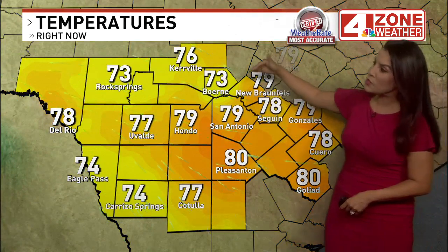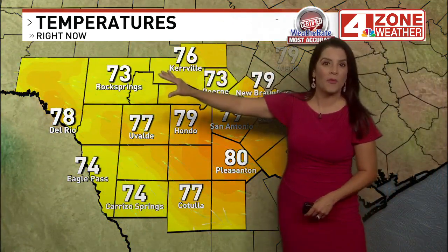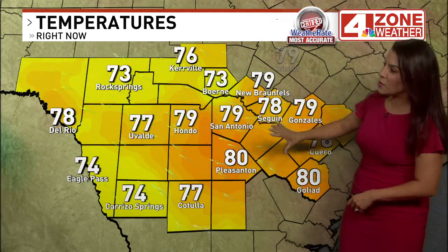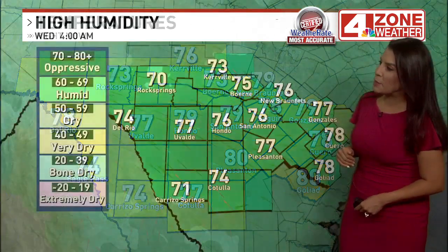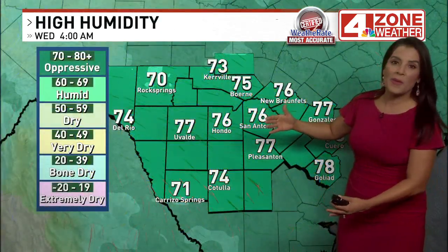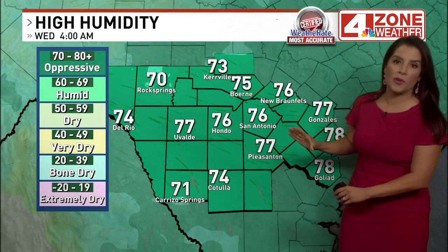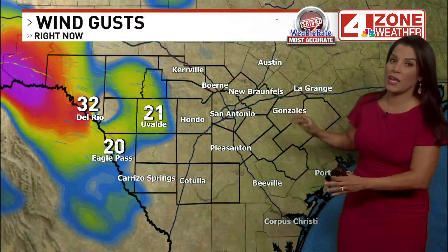Temperatures in the widespread 70s, coolest to the north. Burning at 73, same for Rock Springs. 77 in Hondo, 78 in Del Rio. To the east, seeing lots of upper 70s with high humidity. The ground is still quite wet given the rain yesterday. On top of that, we have gulf moisture here, so there's still a tropical air mass over the region. Dewpoints will stay pretty high throughout the day, with high humidity even into the afternoon.